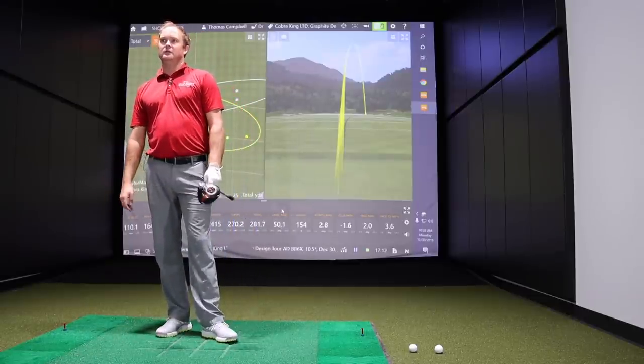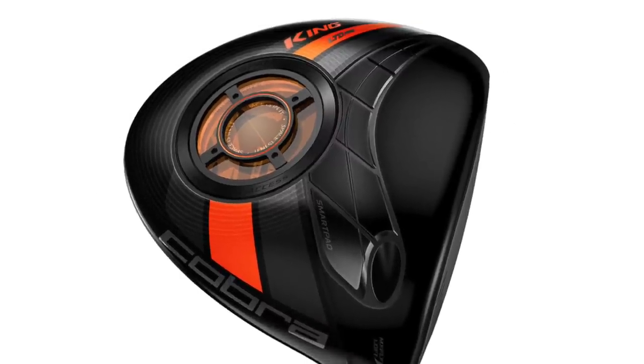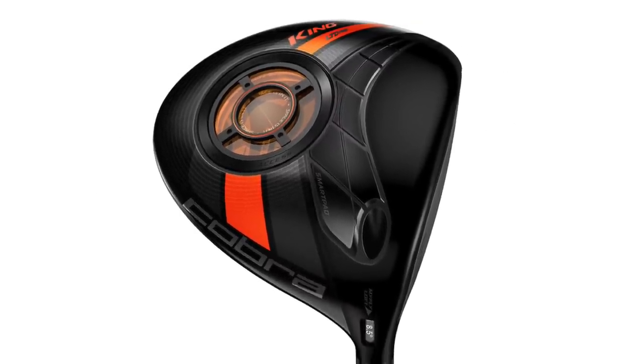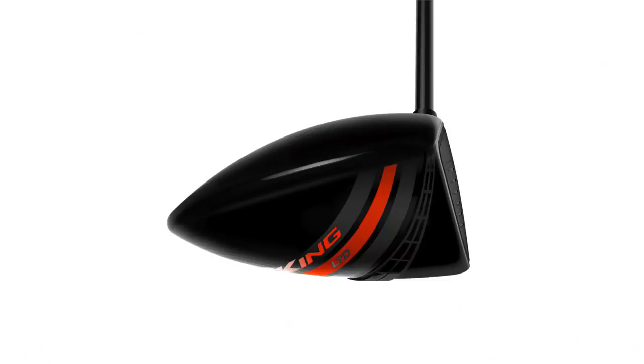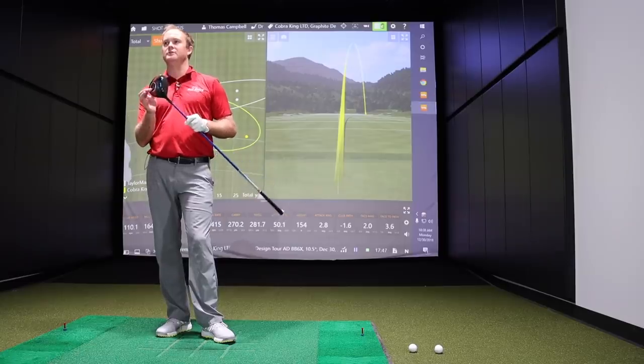The TaylorMade SLDR has its center of gravity way up front for low spin, whereas this is a neutral CG with the LTD. There are actually two models of the LTD — the standard and the LTD Pro, which has the CG a bit further forward for even lower spin. The LTD was made for more golfers when released and still is. Thomas would probably have been fit more into the Pro model.